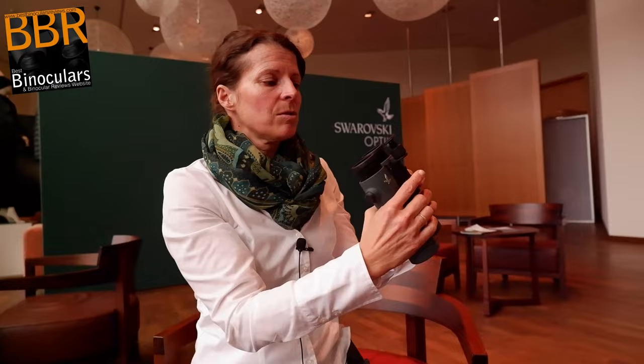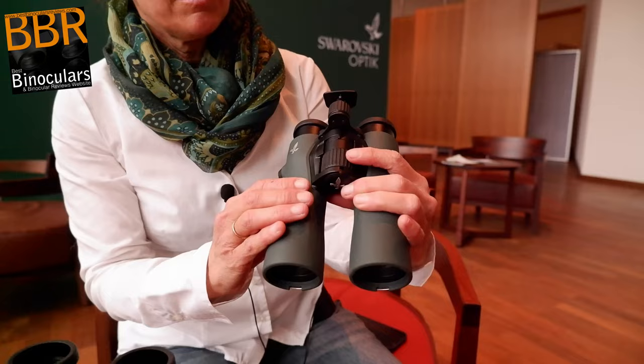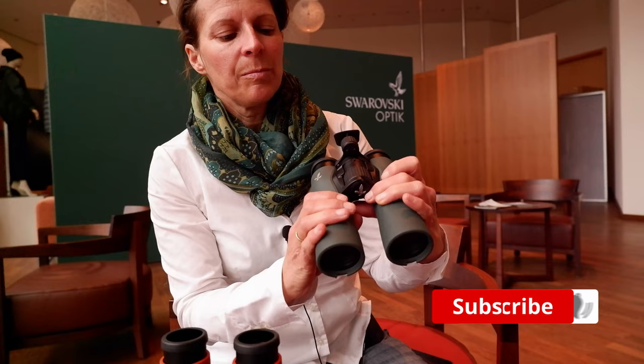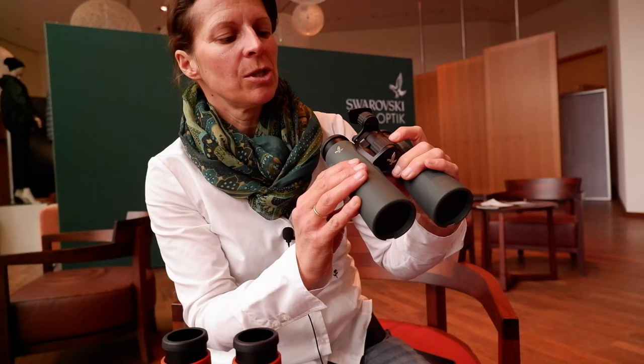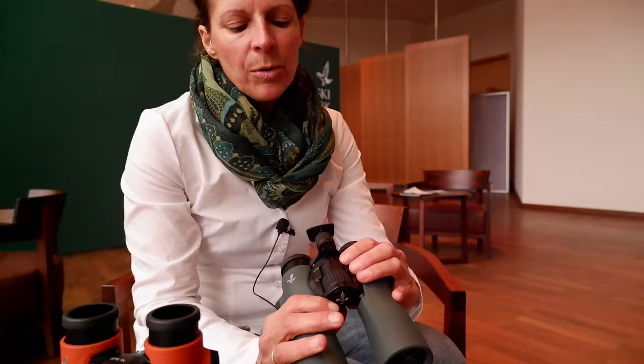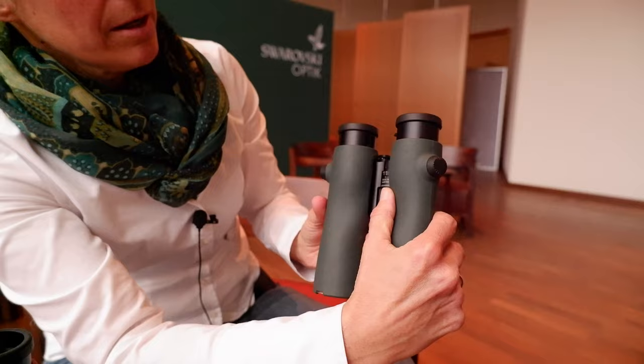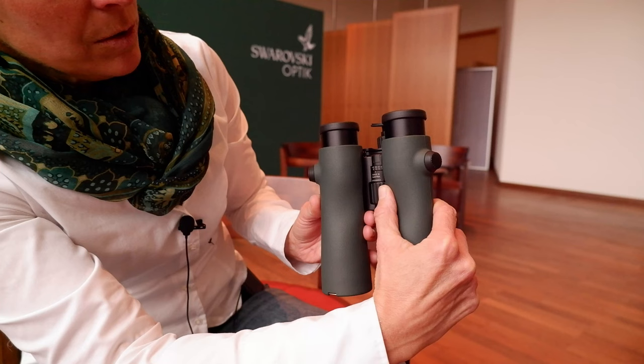A closer look — you can see here the focusing wheel. With the NL Pure, it's inside of the bridge. And if you move it, it's really smooth. It's a good addition to the perfect ergonomic design and you can reach it really easily with one finger, making it very easy to focus. What is also integrated in the bridge is the diopter adjuster — you can see this little knob here and you can move it very easily. When you turn the binocular, you can see that the diopter adjuster moves in the directions you want.